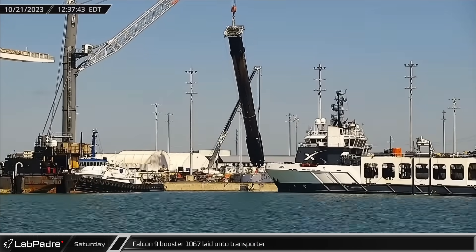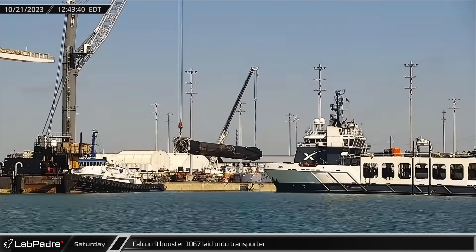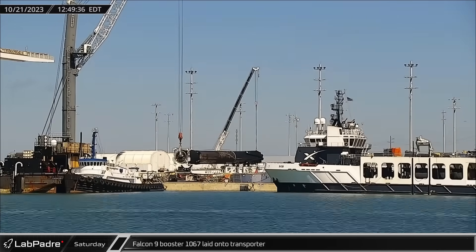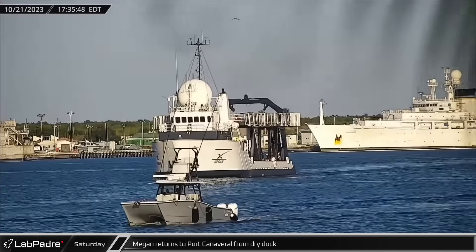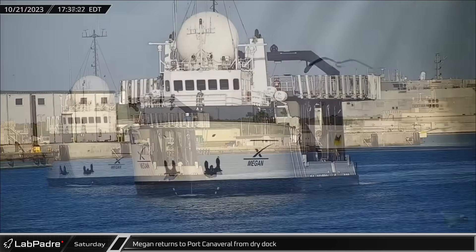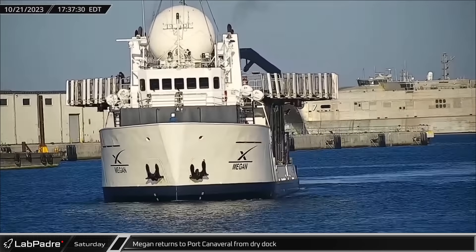Saturday, Booster 1067 was lifted off the dockside stand and lowered onto the horizontal transporter for its return to Hangar X to be prepared to fly again. Later that day, Megan, one of SpaceX's two Dragon Recovery vessels, returned to the Port Canaveral docks following a trip to a dry dock for maintenance and repairs.